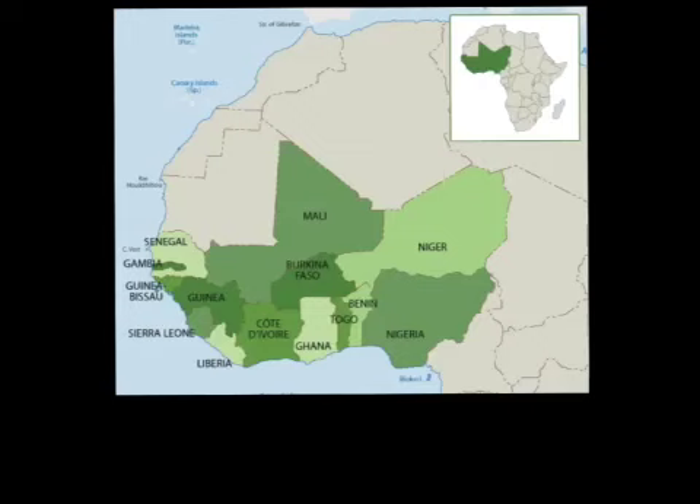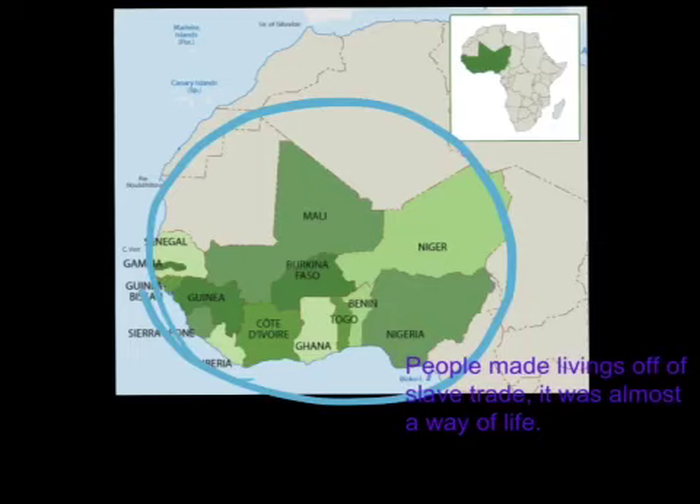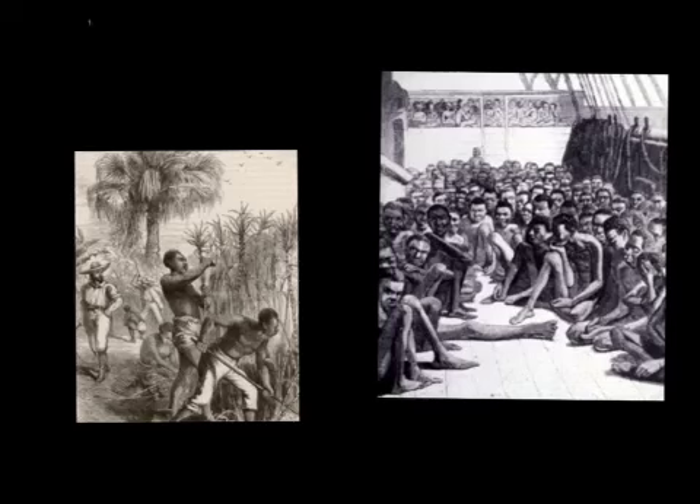In West Africa, slave trade was huge. People made a living off slave trade. It was almost a way of life. Slaves were a way of life.